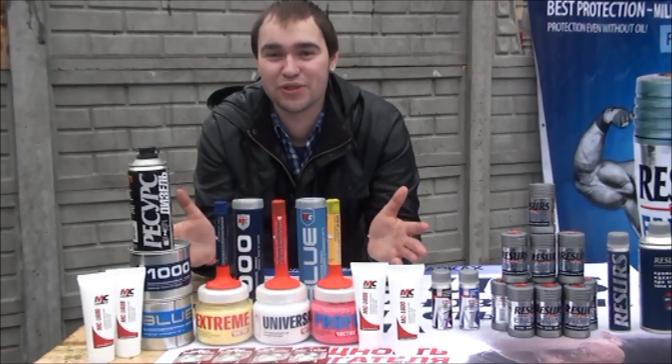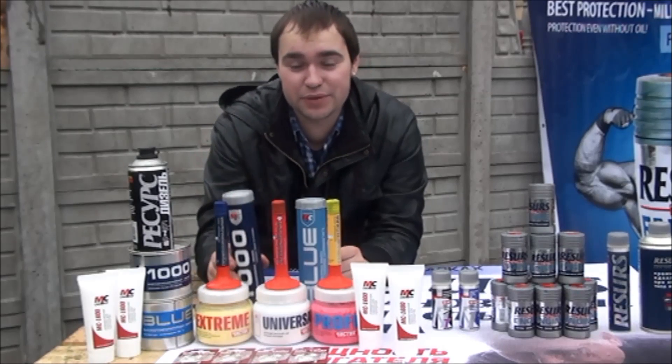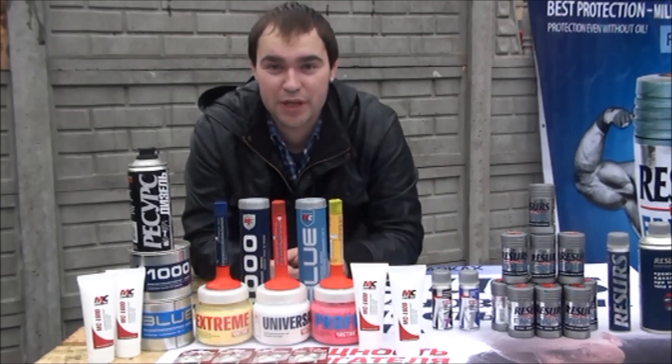Our company also has many other interesting products for your car — for example, greases, grinding pastes, brake grease, and hand cleansers. Don't forget to visit our website and write us any emails. Don't hesitate to ask any questions. Thank you for your attention, ladies and gentlemen — bye-bye.